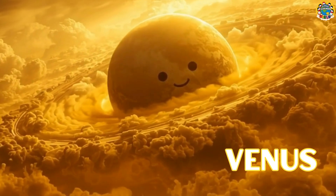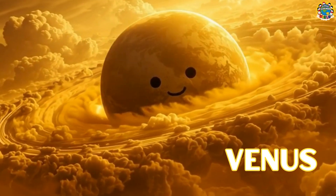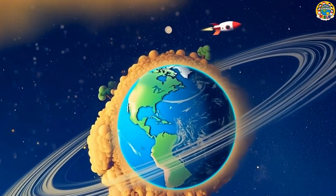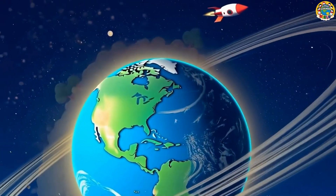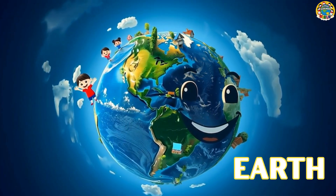Venus is hot and covered in clouds, the hottest planet of all! Venus is hot, but look what's near! Our home planet Earth is here! Earth is our home, blue, green, and full of light!